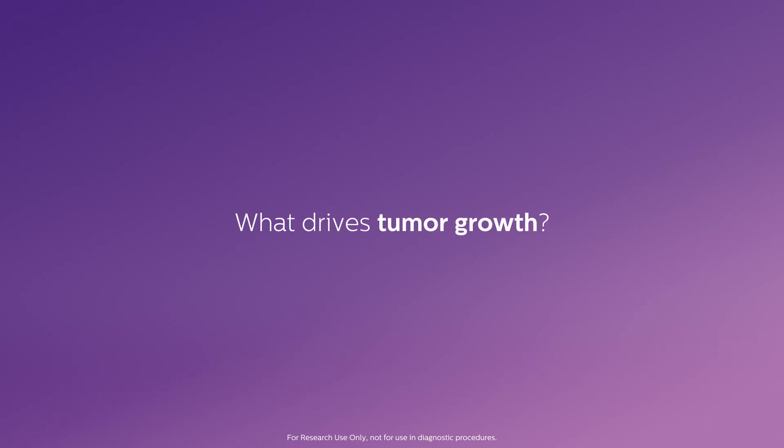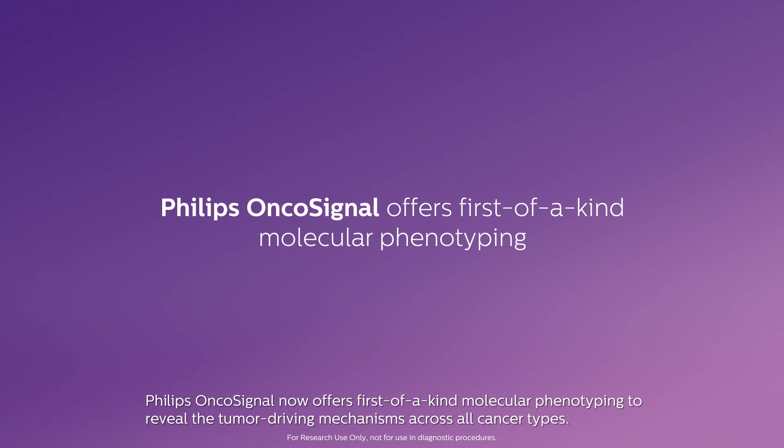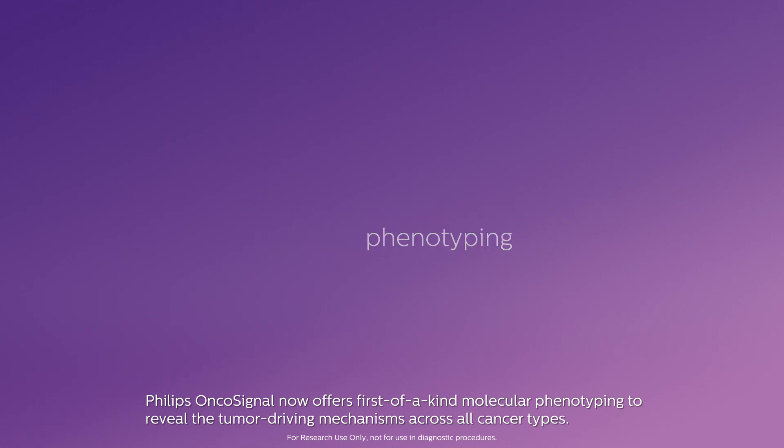What drives tumour growth? Philips OncoSignal now offers first-of-a-kind molecular phenotyping to reveal the tumour-driving mechanisms across all cancer types.